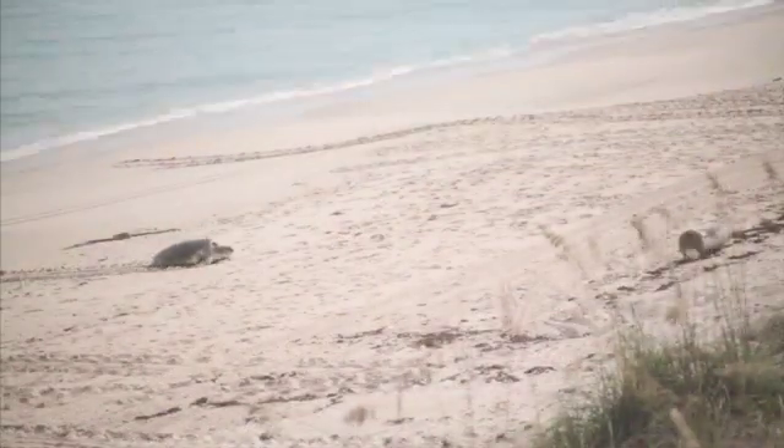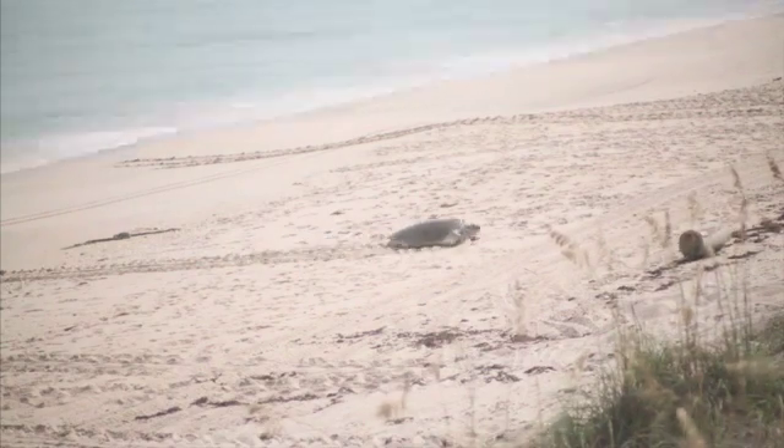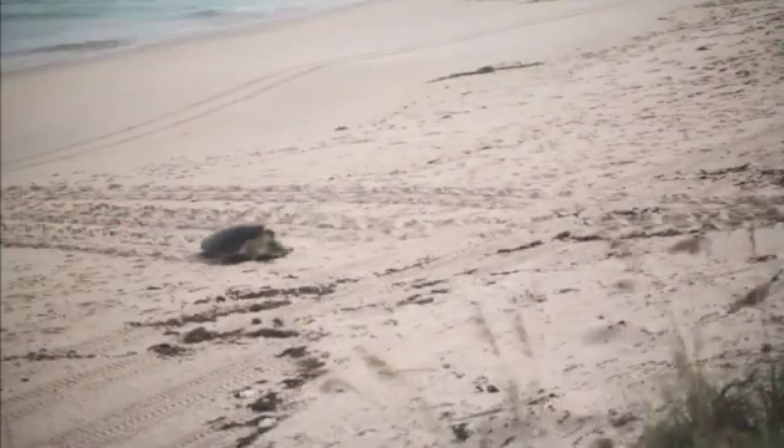The green sea turtles, seen here, also commonly nest within the refuge. They have a comparatively smaller head than the loggerheads, and their shells are often free of barnacles and algae, giving them a shiny appearance.